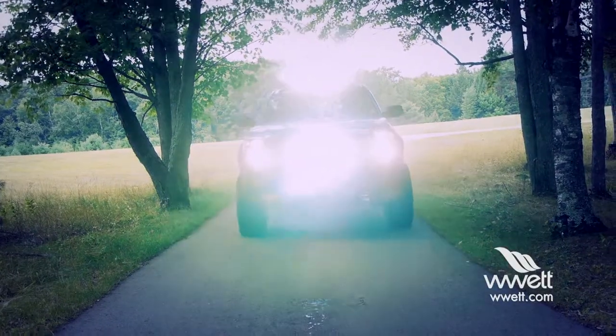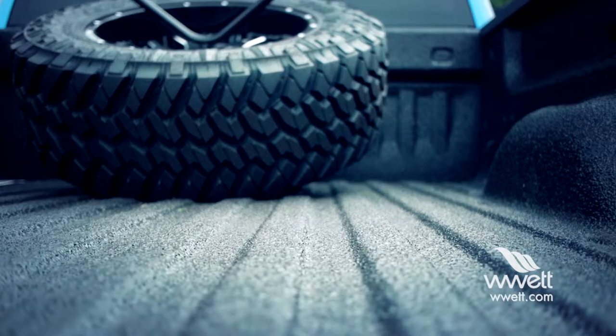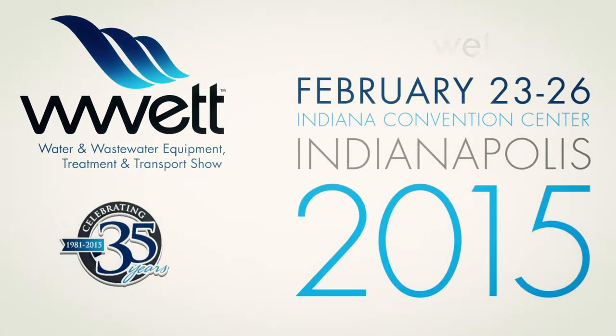LED light bars, a winch, and custom bumpers from Hammerhead, plus spray-on bed liner from Scorpion Liners. Awesome truck — one lucky attendee taking home almost a $60,000 pickup truck. Win it at the 2015 WET Show.